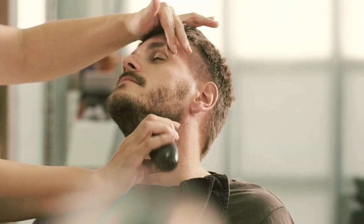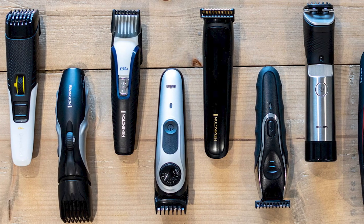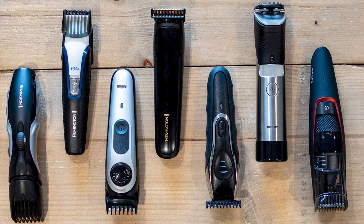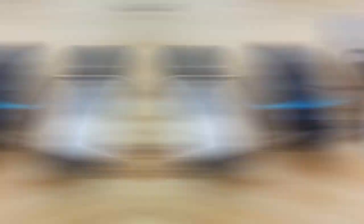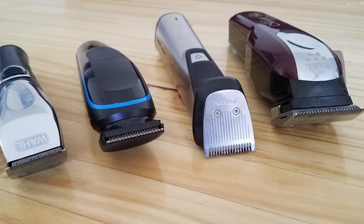It doesn't matter if you're heading to a meeting, a casual day out, or a special event — a well-groomed beard can boost your appearance. But with so many trimmers out there, it can be confusing to pick the right one. They offer different features like precision, battery life, and ease of use. In our video, we'll show you the best beard trimmers you should consider right now while keeping it super simple.